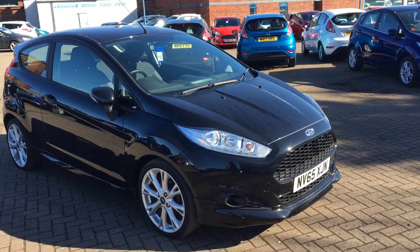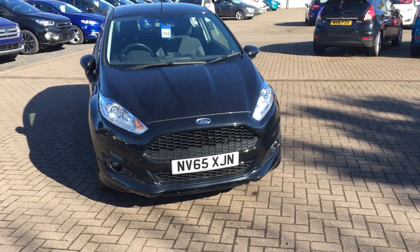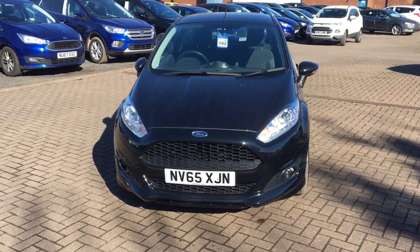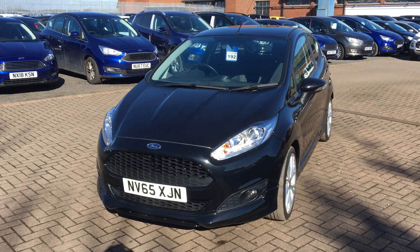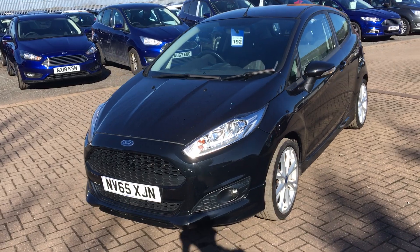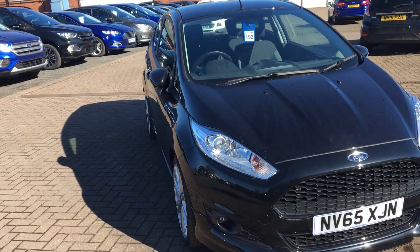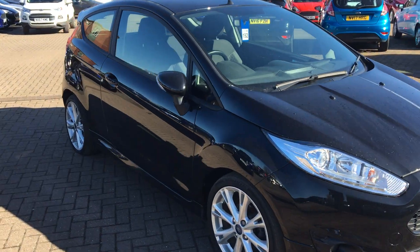It comes with a thorough 195-point mechanical inspection and check, a full HPI vehicle history and mileage check, and we've had the tyres all looked over — they are all in absolutely perfect condition. If you're looking for a first car, this is incredibly well suited as it has a low insurance group, and paired with the high MPG you really can't go wrong.